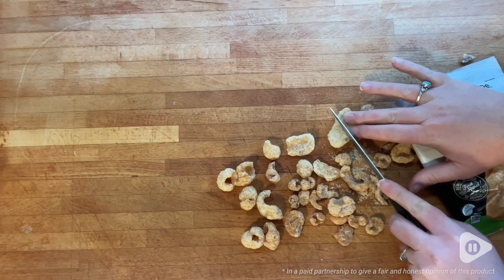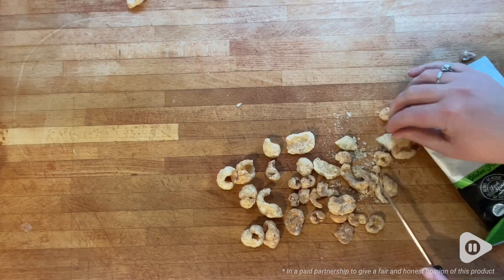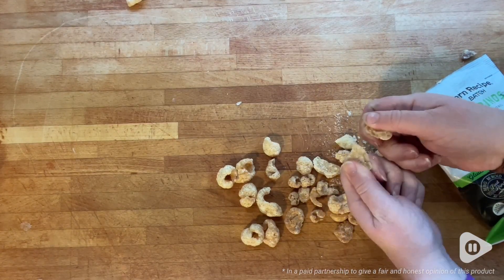You can see that the portion you get in this bag is quite generous. So for one serving, you have plenty to snack on, and you're not going to be left feeling hungry or unsatisfied.